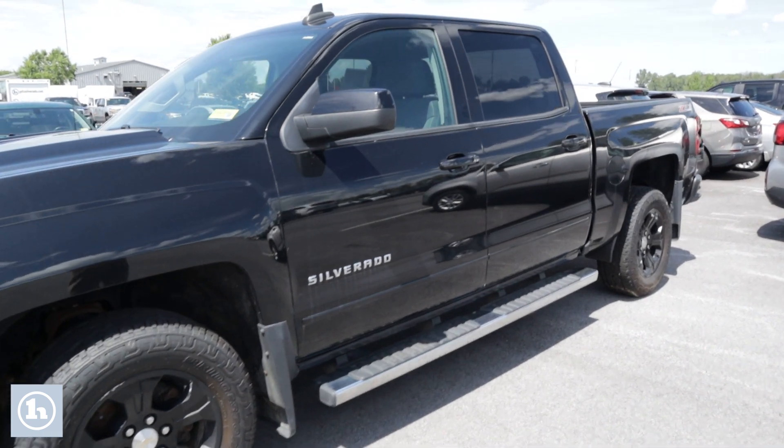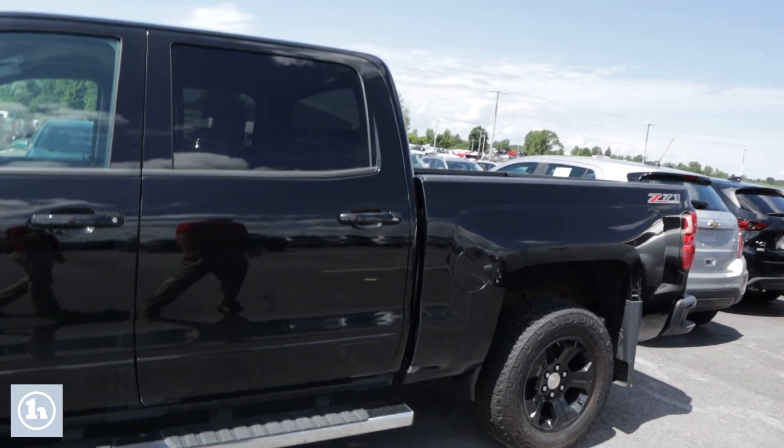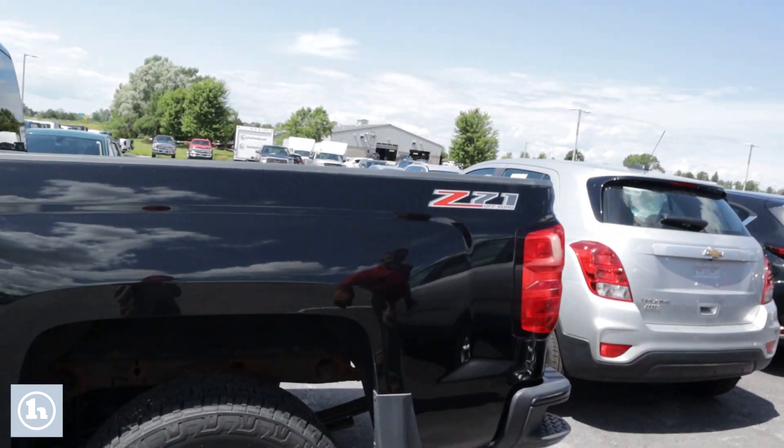This thing is nice. It's got running boards on it. You can see it's black, black interior. It's got the black aluminum wheels on it. It's a full-size cab.